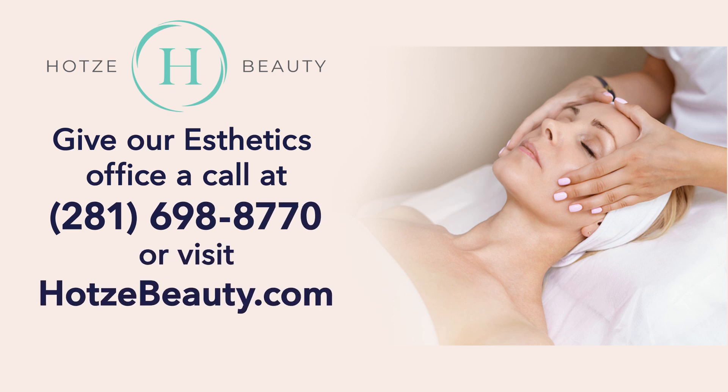You can have hydrafacials done monthly leading up to the date. I would suggest having one as close as three days before the event — your skin will still be fresh, plump, glowing, and clear. The makeup application for that day will also look so good. If you're interested in scheduling a consultation with our licensed esthetician Bailey Munoz, please call 281-698-8770 or visit hoatsybeauty.com. You can fill out a form online and she will personally reach back out. Thank you so much for joining our show.